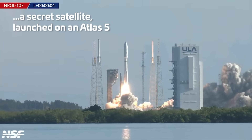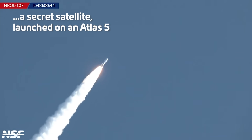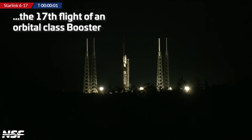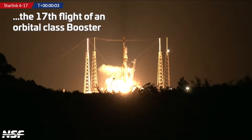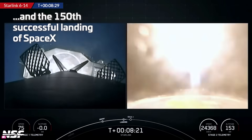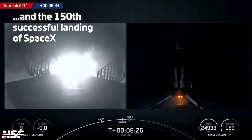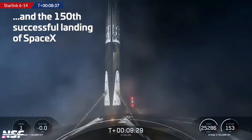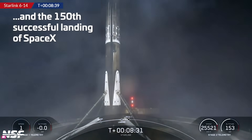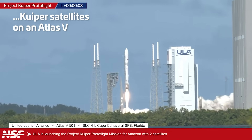And liftoff of Atlas V. 3, 2, 1 — there is ignition and liftoff of Falcon 9 with 22 Starlink satellites. We have landing leg deploy — make it 150 in a row as the first stage lands on Shortfall of Gravitas, the booster now earning its dash seven. We are off and away with Project Kuiper Protoflight on an Atlas V 501.